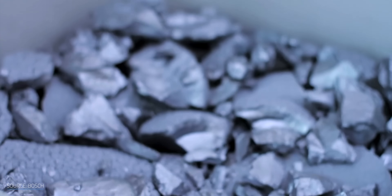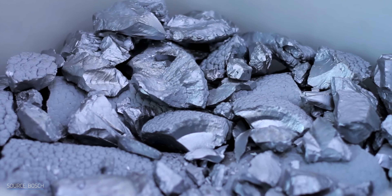Solar panels are typically made with silicon as their semiconducting material. But you know what they say, the grass is always greener with cadmium telluride.